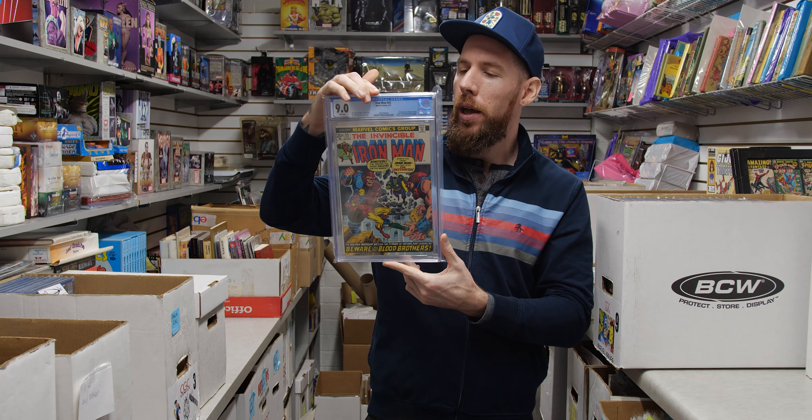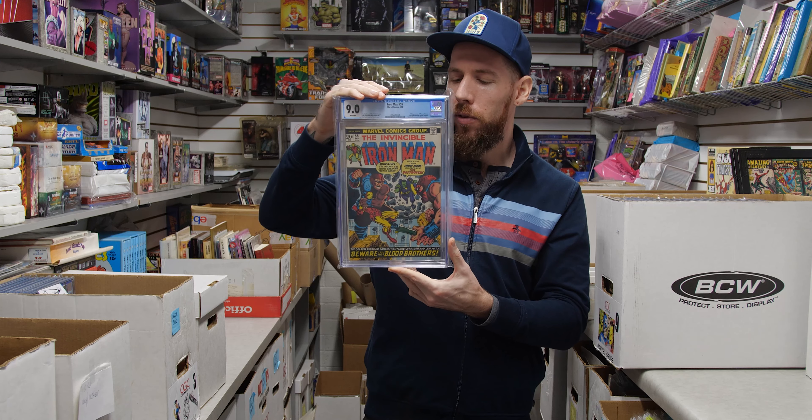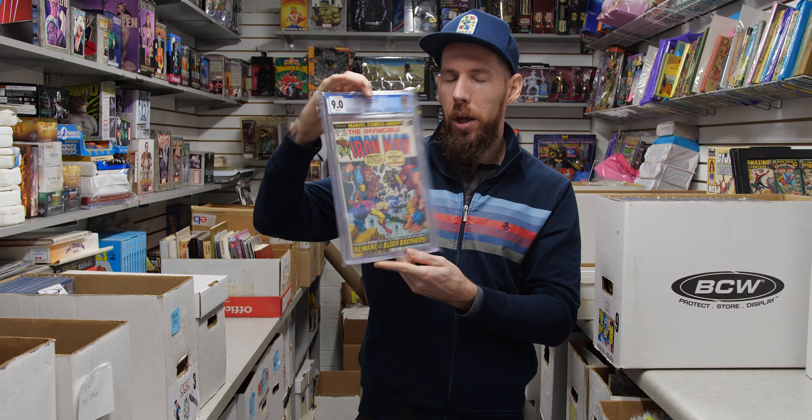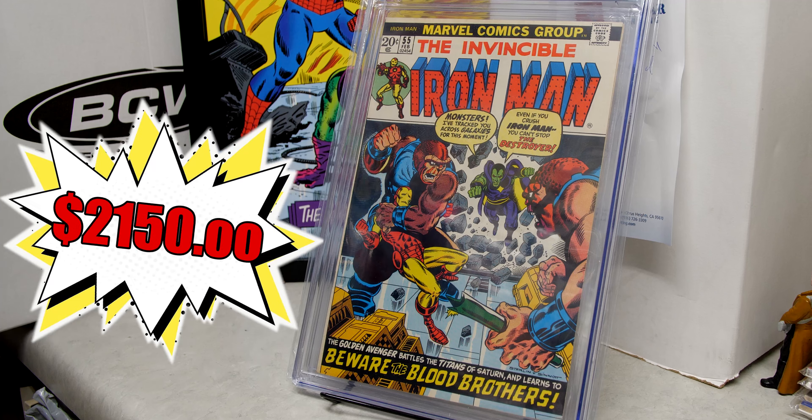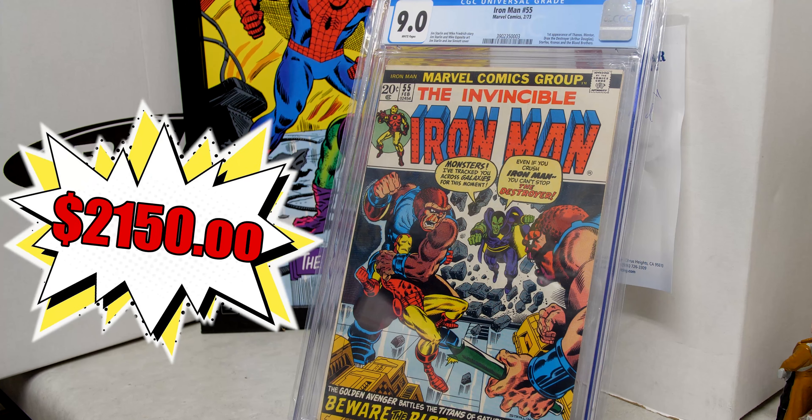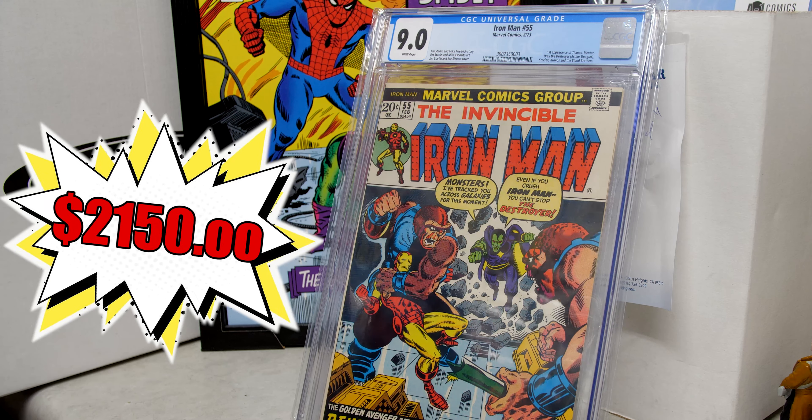Iron Man 55 is a 9.0 white pages — a gorgeous book from 1973, a pretty huge Bronze Age key that's fallen off a bit but is still solid. Multiple characters appear. Star Fox is now played by Harry Styles in the Eternals franchise.